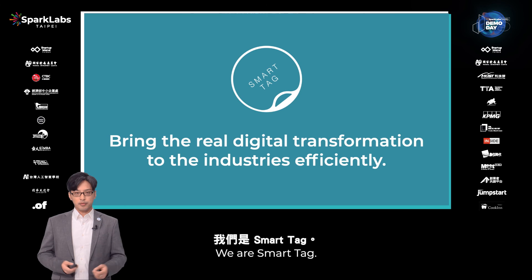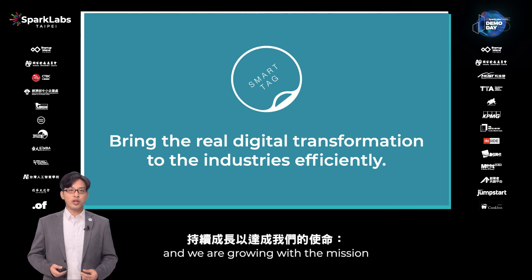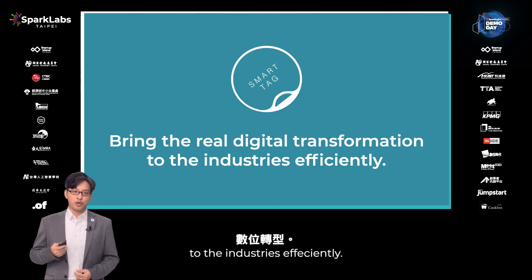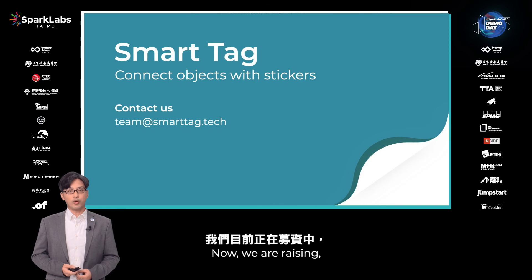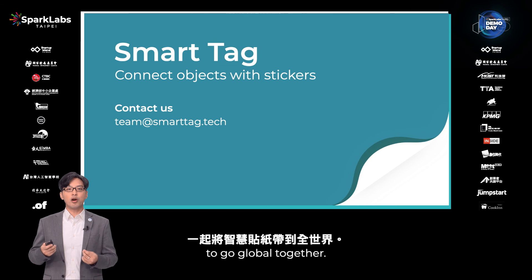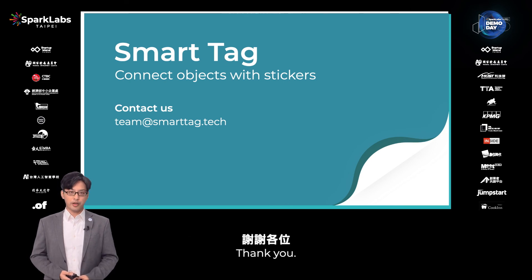We are Smartech. We started from three co-founders and are growing with a mission to bring real digital transformation to industries efficiently. Now we are raising funds and looking for investors and partners to bring Smartech global together. Thank you.